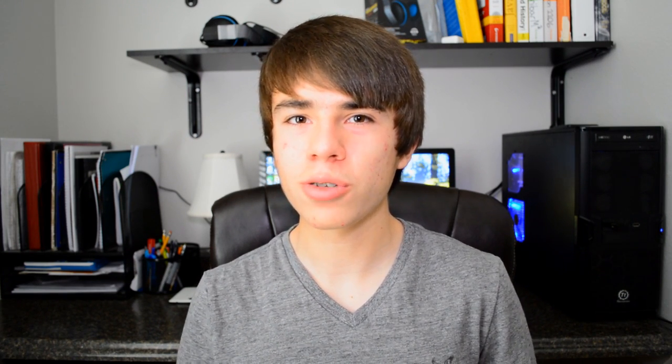My number 3 method — and the one I prefer — is the Microsoft student discount. Go to Microsoft's website, indicate that you are a student, and you can get Windows 8.1 Pro for $70. It's probably the easiest of the paid methods since it's a direct purchase straight from Microsoft's website.